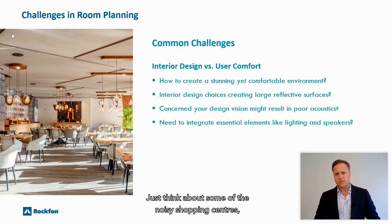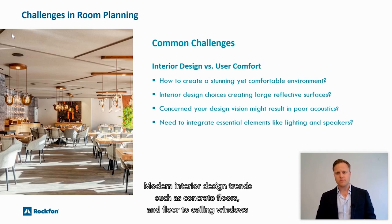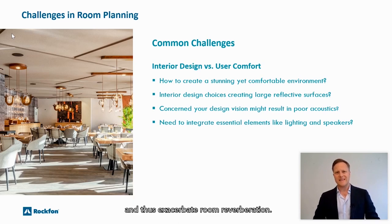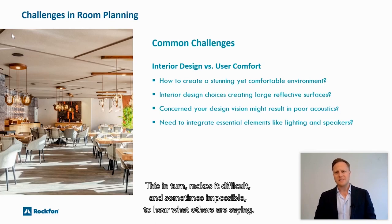Just think about some of the noisy shopping centres, hotel lobbies and leisure facilities you've been in recently. Modern interior design trends such as concrete floors and floor-to-ceiling windows are creating large hard surface areas, perfect for sound waves to reflect and thus exacerbate room reverberation. This in turn makes it difficult and sometimes impossible to hear what others are saying.